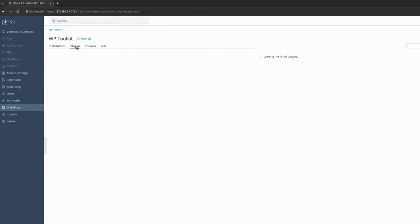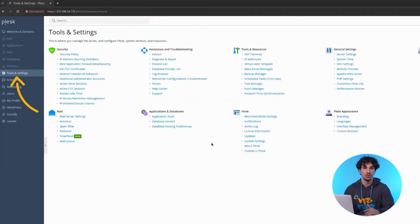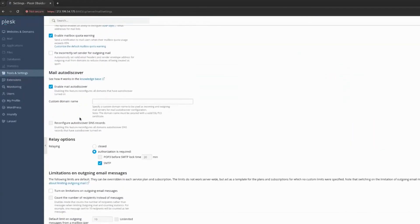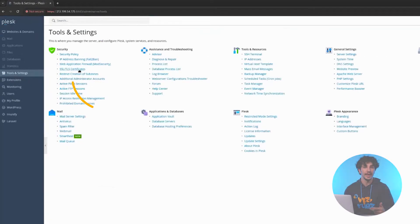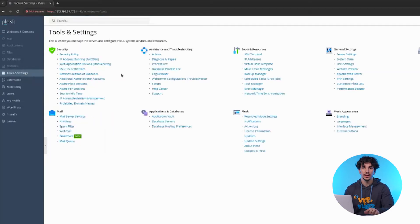You can set up emails and databases without command line knowledge, enhance security with built-in SSL, firewall and fail2ban protection, and boost performance using caching, CDN and automated updates. And the best part? Plesk works on both Linux and Windows servers, supporting Apache, Nginx and LiteSpeed.